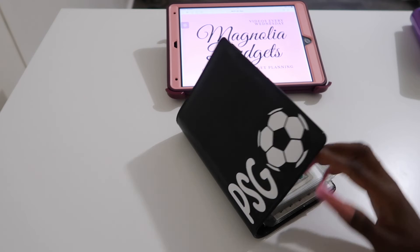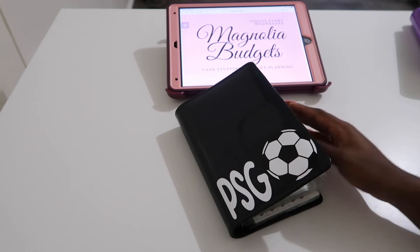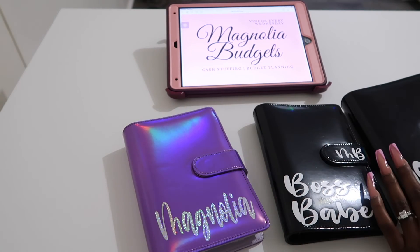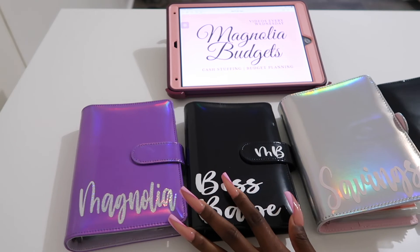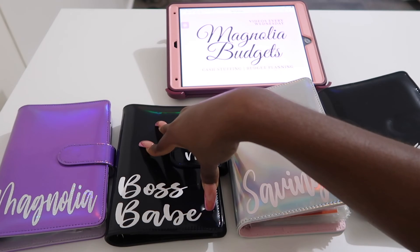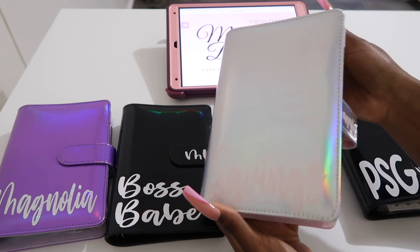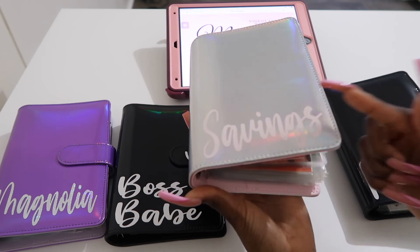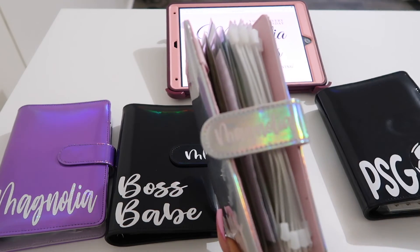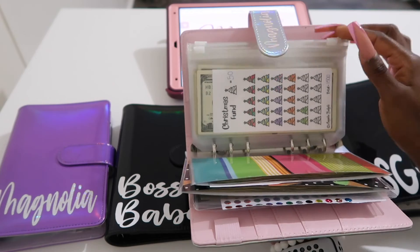Y'all are probably going to see these super stuffed for the next two videos because I have to do my last stuffing for September and then I will do my bill exchange. These binders stay at home, so I honestly don't even care if they're open. I would have to say this purple one is number one because I am loving purple. This black one is number two because it is giving minimalist. And then this silver one — something about it is just giving me Barbie vibes because the light pink is really going well with the inside. Like, when I say that is matching — it's top tier. I have my name on it here, that is so stinking cute.